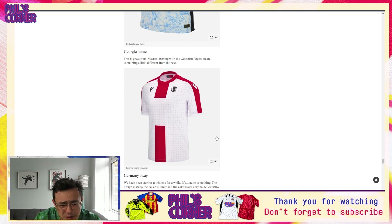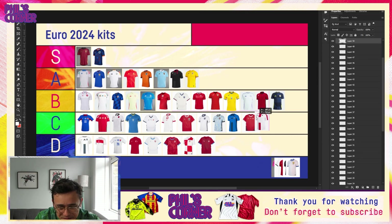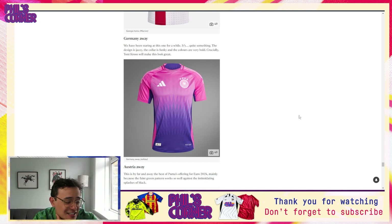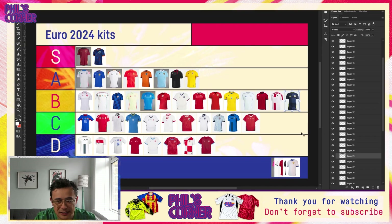Coming to the Georgia home shirt — I much prefer the black away shirt, but this is still strong. It's essentially the same pattern, and it's actually pretty reasonable — somewhere between C and B tier lands about right, so we'll stick it in the B tier. Now Germany away — if you saw the leaks tier list you'll know some of my thinking here. This one is giving goalkeeper kits more than any other design of the tournament. I actually think the pattern is strong, but if we saw it in a better colorway it would just be great.